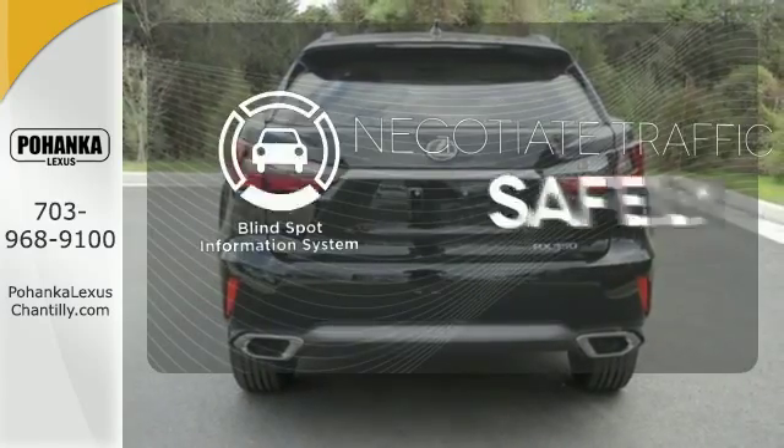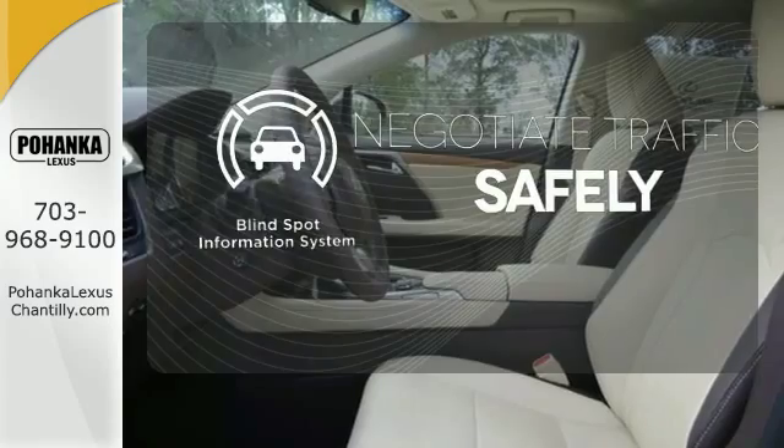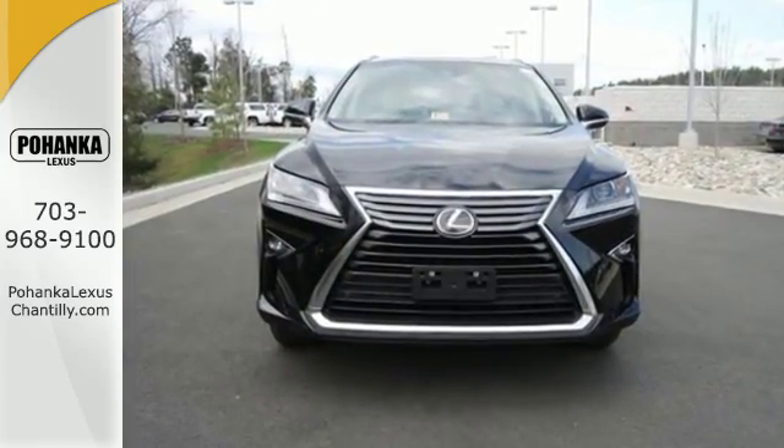Safety comes by being aware of your surroundings, and for that, the blind spot indicator can't be beat. Be as bold as the RX350. Stop by for a test ride.